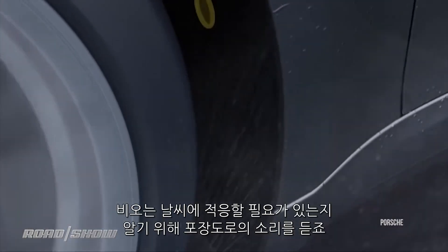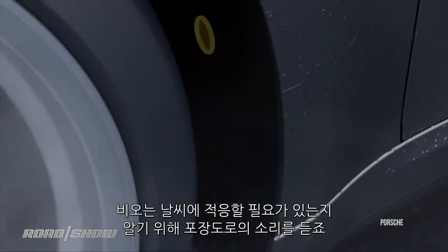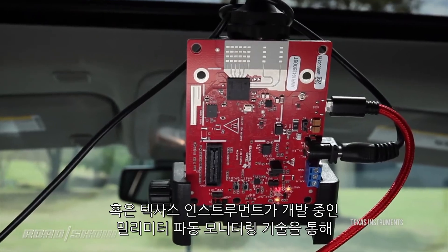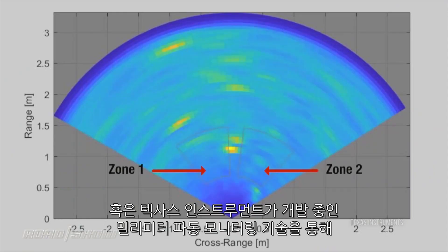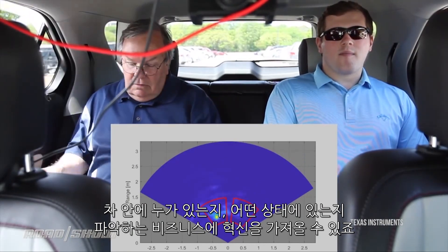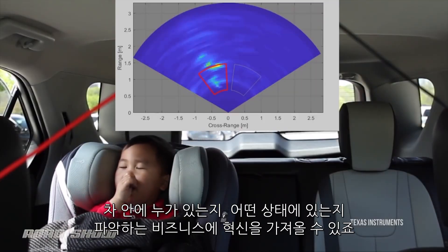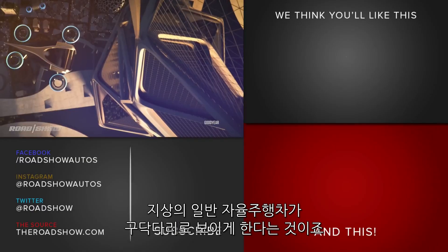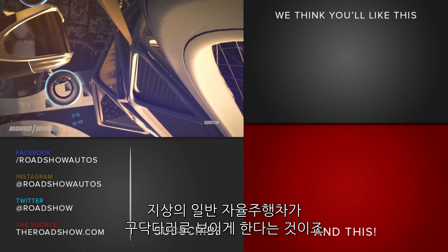Look at Porsche's new wet mode that listens to the sound of the pavement to know if it needs to adjust itself for wet weather, or the millimeter wave in-car monitoring tech that Texas Instruments is developing to revolutionize the business of knowing who's in the car and what state they're in. Maybe the best part of Goodyear's Aero concept is that it makes a mere self-driving car stuck on the ground seem passé.